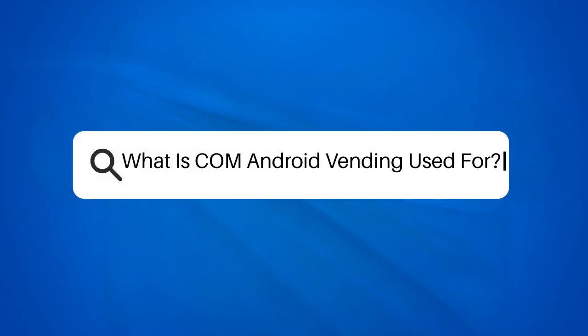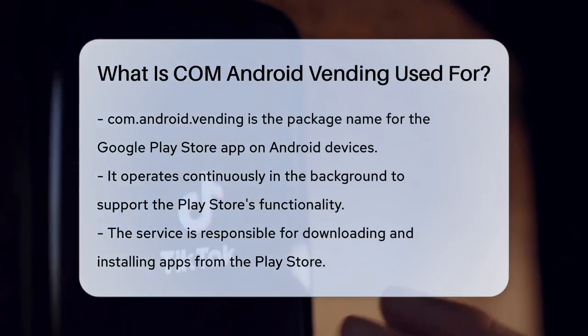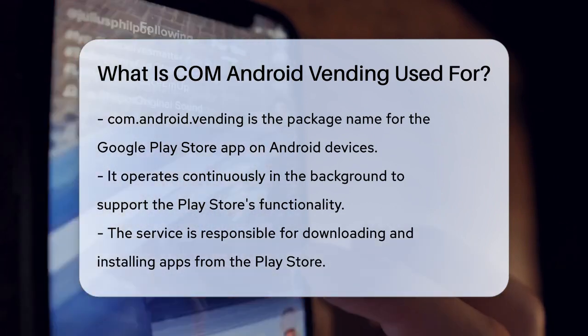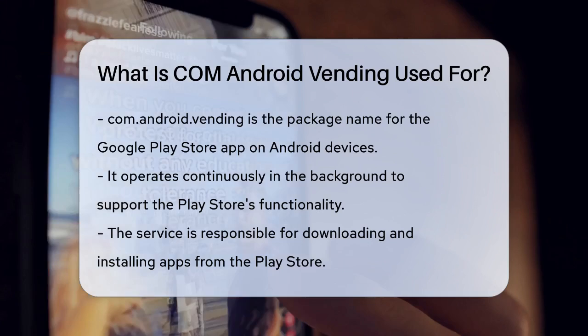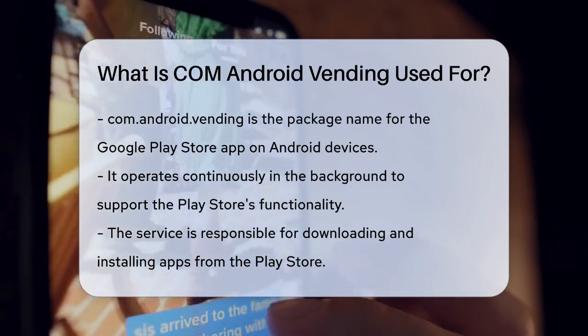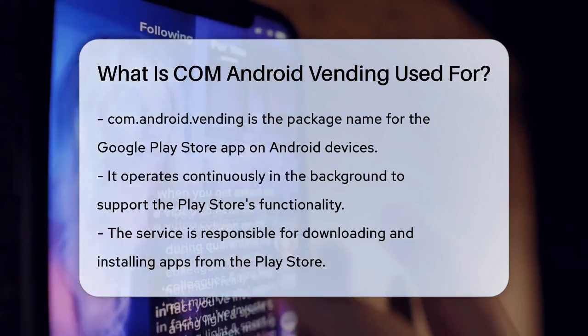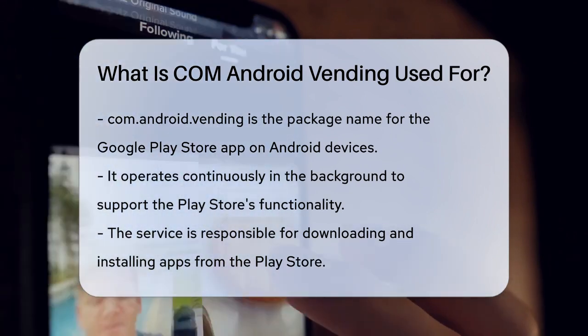What is com.android.vending used for? Have you ever wondered what happens behind the scenes when you download an app from the Google Play Store? There's a system service app called com.android.vending that plays a crucial role in this process. It is essentially the package name for the Google Play Store app on Android devices, and it runs continuously in the background, helping the Play Store to function smoothly.